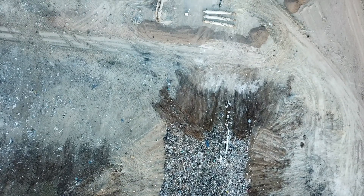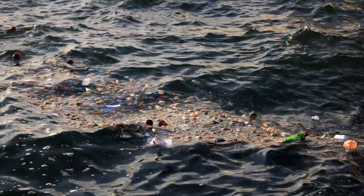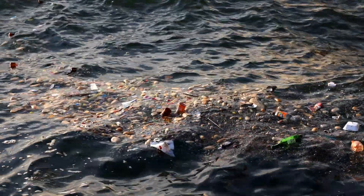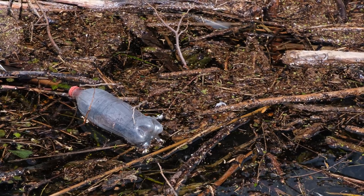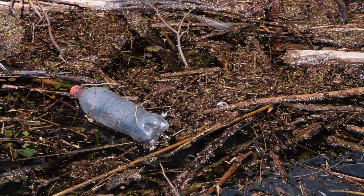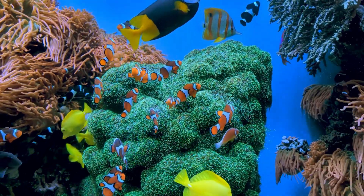Fortunately, there are dedicated conservation efforts and organizations working tirelessly to protect these underground treasures. Groups like the National Speleological Society and the Cave Research Foundation focus on research, education, and advocacy to promote cave preservation. They engage in activities such as habitat restoration, monitoring water quality, and raising awareness about the importance of caves in our ecosystem.